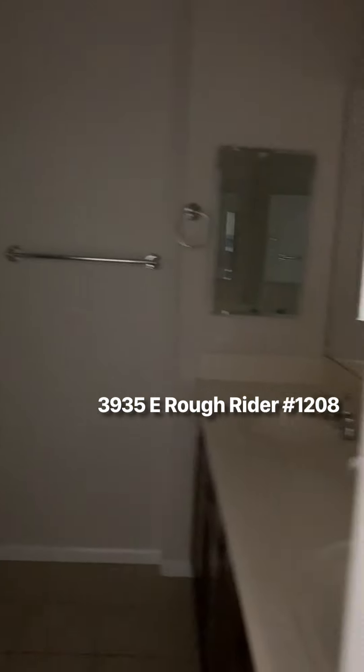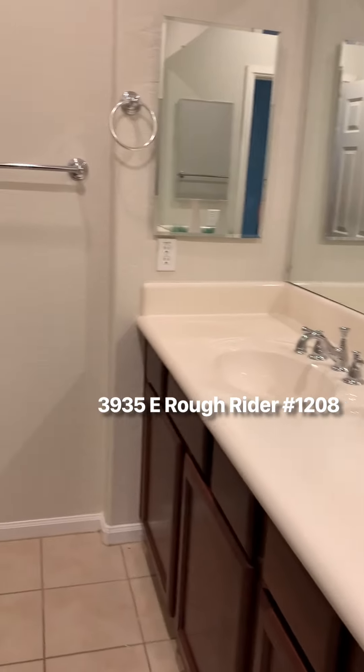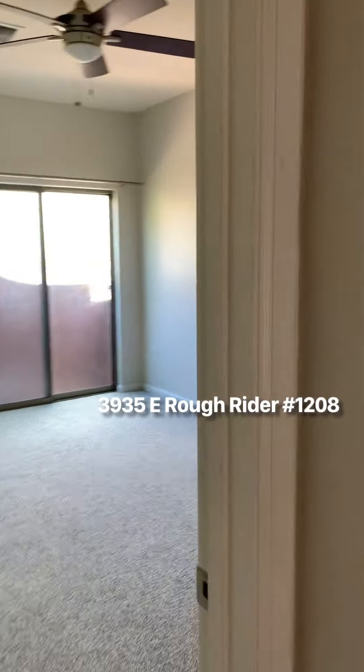There's a larger bathroom here. There is a little bit of an odor in the bathroom. There's also storage. This leads into the master bedroom.